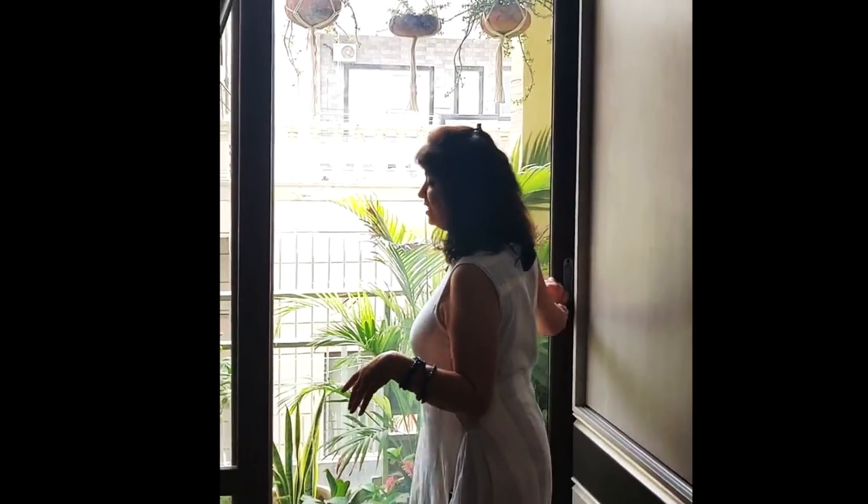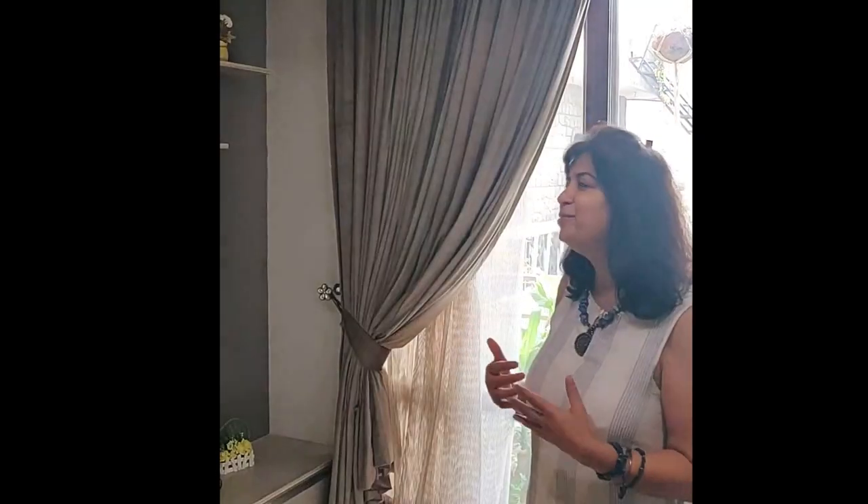The doors are all sliding to avoid the utilization of frontal space. It's a lovely room and it was a pleasure to design it. The lady is extremely happy with the turnout. I hope you are also happy watching it and that it will serve as an inspiration for you to bring nature into your house.